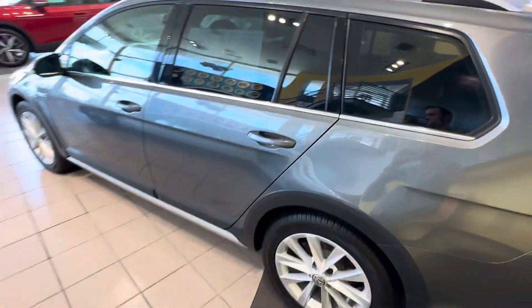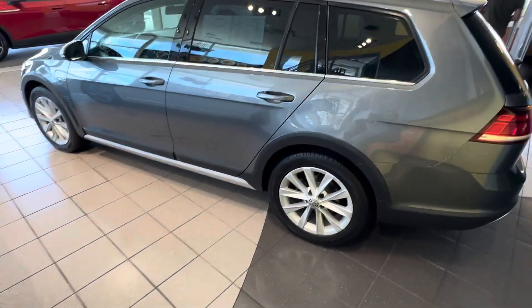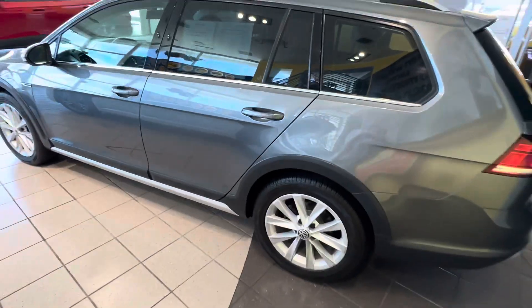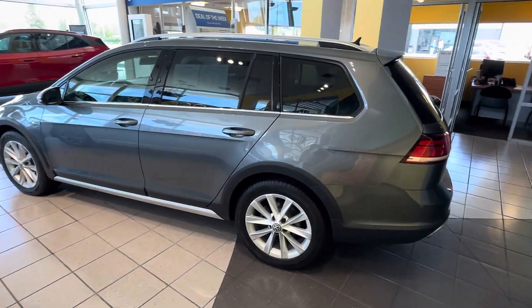Obviously the whole reason of the Alltrack is to make the station wagon a little bit more rugged, a little bit more adventure-ready with this extra cladding. You do have a beautiful 4Motion all-wheel drive system standard.